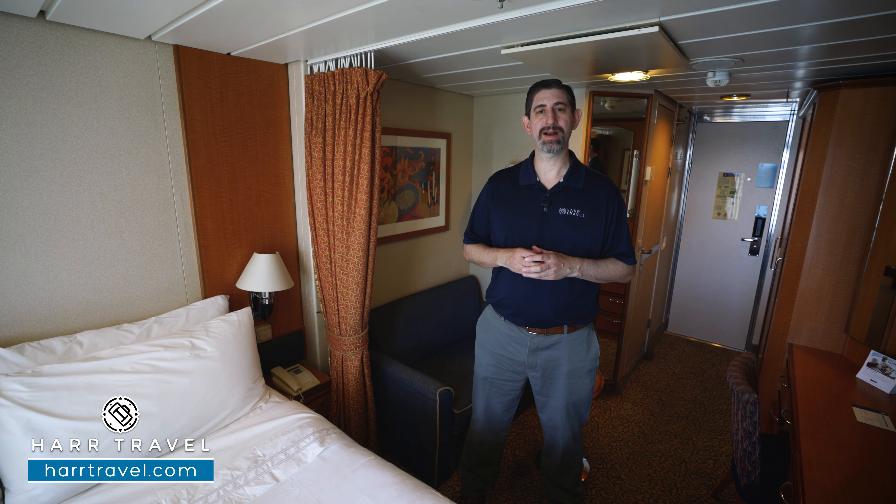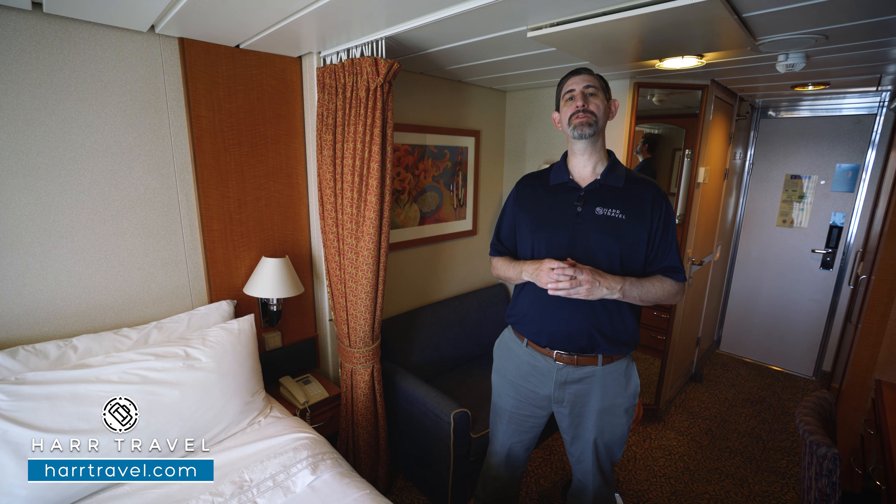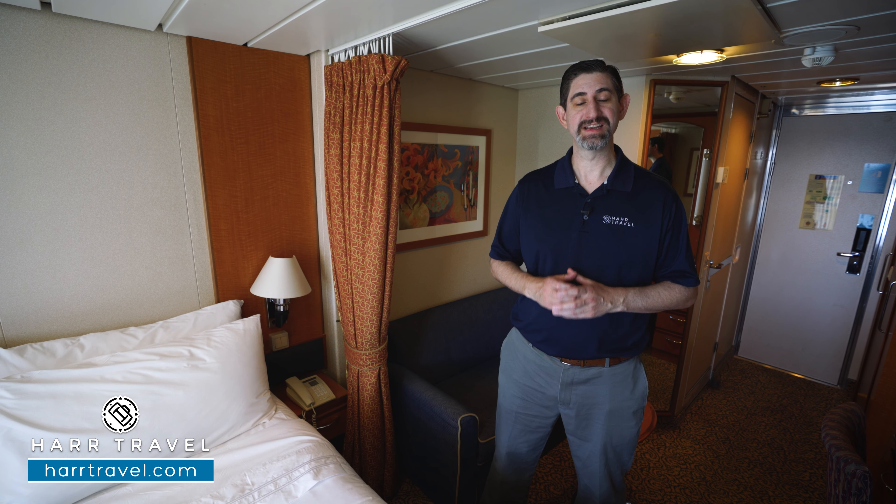Greetings everyone, this is Danny from Hartravel.com, your Royal Caribbean cruise experts, and today I'm on board the beautiful Radiance of the Seas.